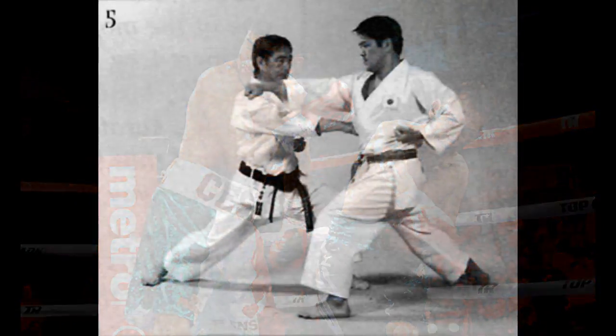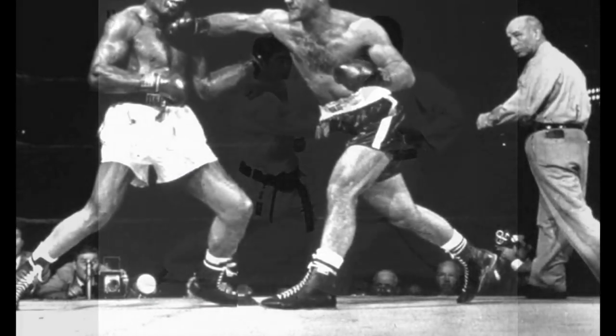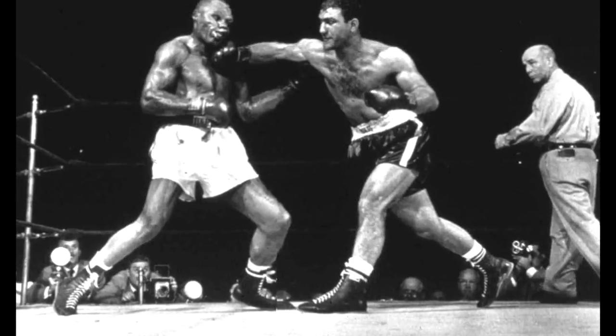There are karate punches and reverse punches and all these other ways of punching. But the straight right hand, the cross, the hooks, the uppercuts — the form in boxing is much greater to deliver power and speed compared to those other styles.